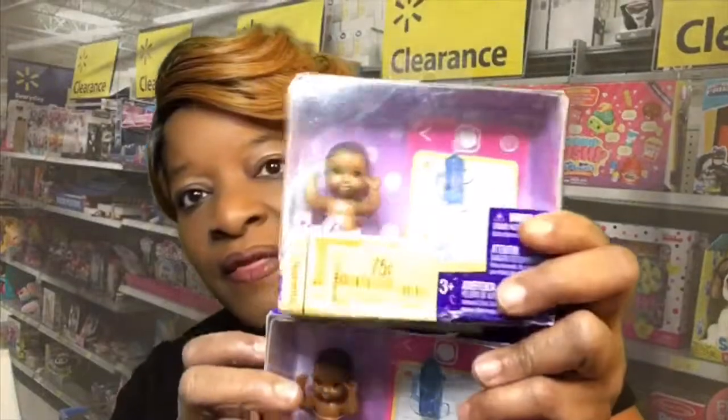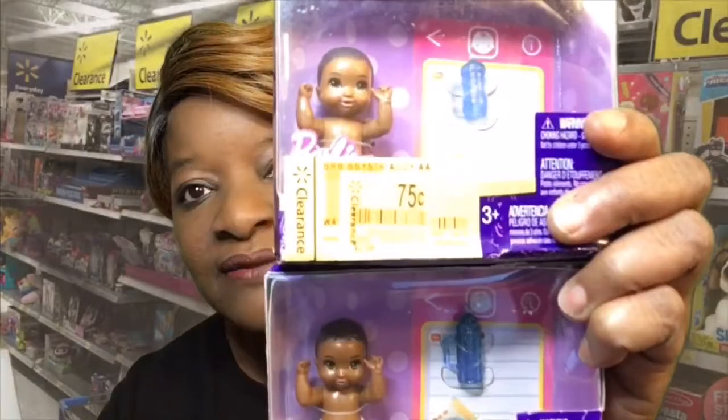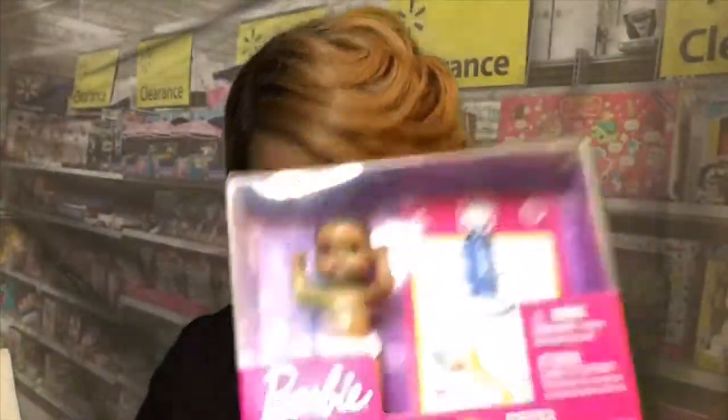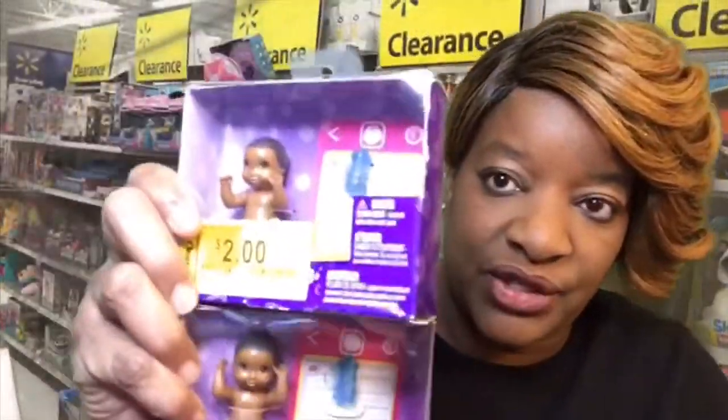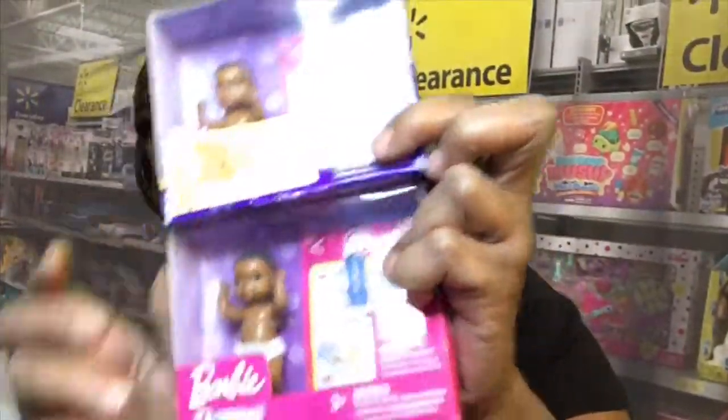You may also recall the two babies I got from last week's haul. Well, I went back today and they had the nerve to have two dollars on this baby, and this one didn't even have a price — but when I got up to the register they were 75 cents each.